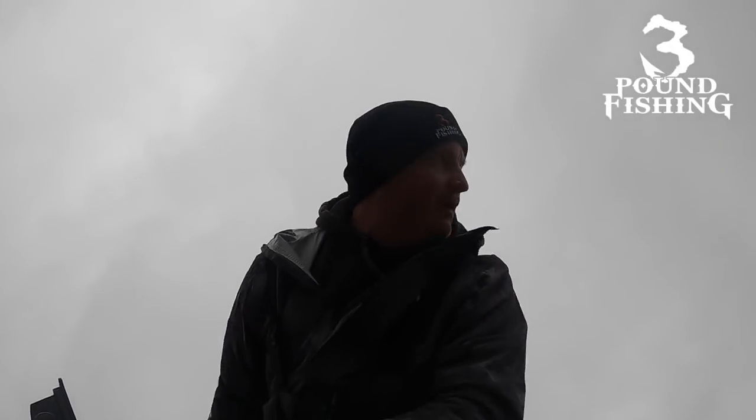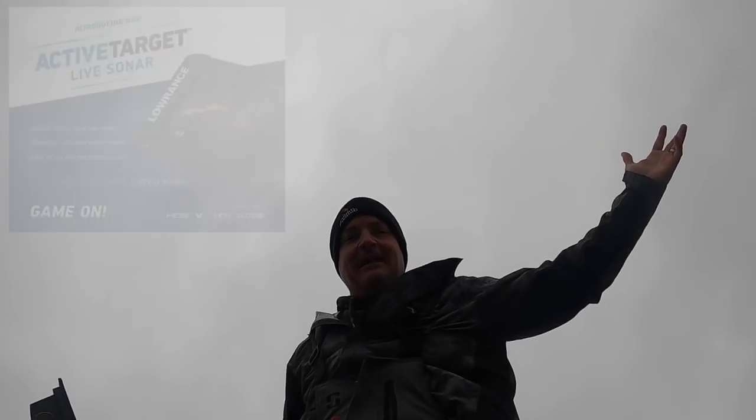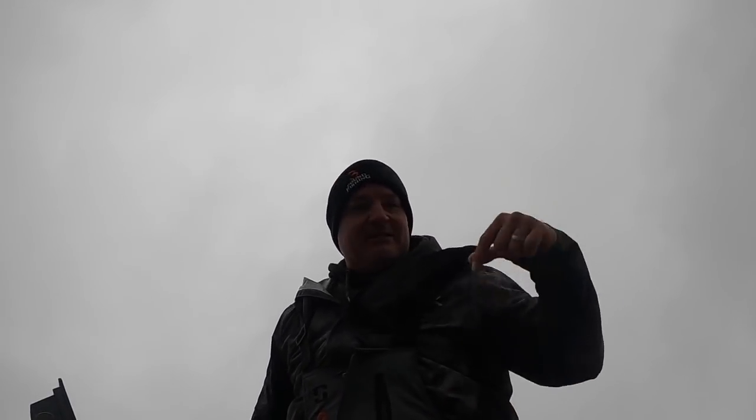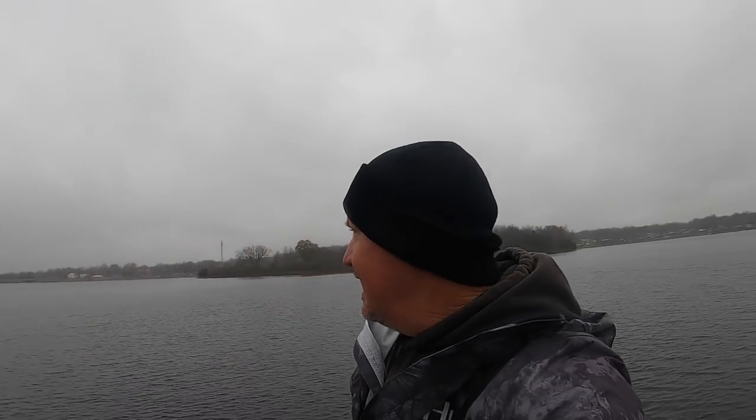Welcome back to another episode of Three Pound Fishing. We're gonna put some big slabs in the boat. Did you hear the news? Mega Live from Humminbird — it's coming, unbelievable. And another version from Lowrance to compete against the LiveScope. We're going to talk about that today as we put big slabs in the boat. Nobody on the water — it's a nasty, misty day — but we're doing it.